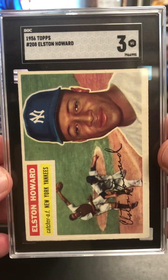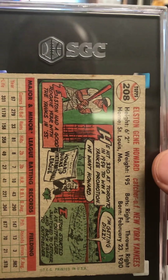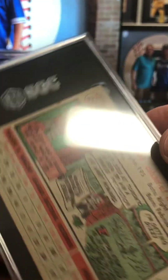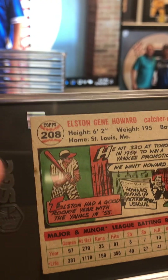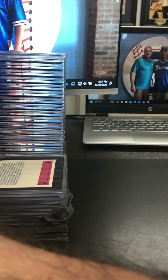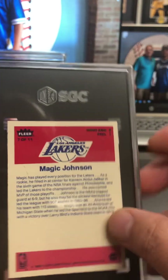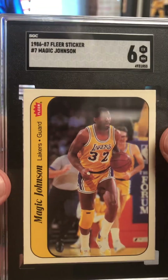That card was very clean for a 56 Topps. I'm really pleased with it still. There's a little bit of a stain up here or something — maybe that hurt it. But all in all, really cool looking card. 86 Fleer sticker Magic Johnson at a six — that's pretty solid on that card. Those are tough.